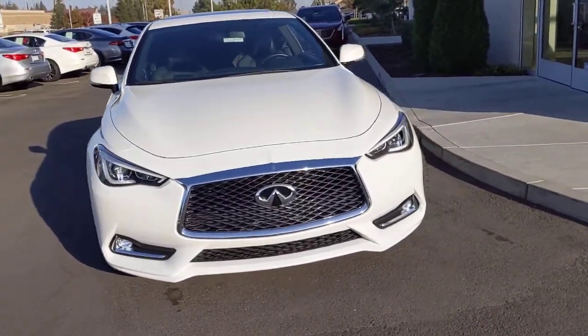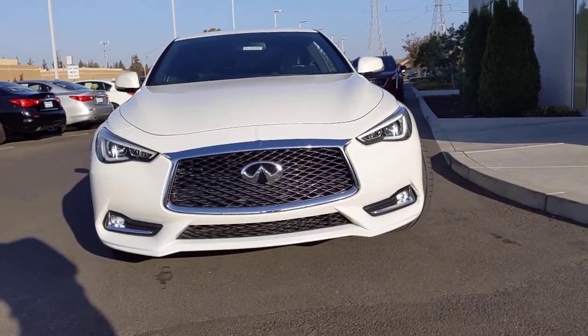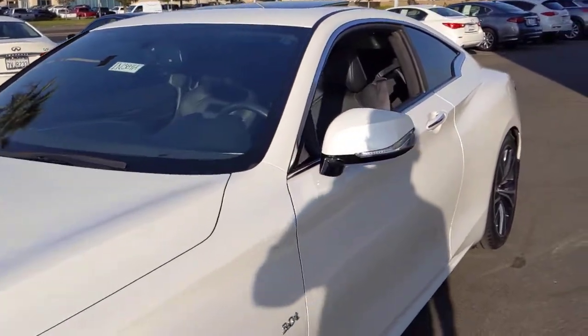Up front, you'll notice that signature Infiniti chrome grille, as well as a pair of LED headlamps, fog lamps, and daytime running lamps. Up above, you do have a fully functional sunroof, and you do get your turn signals on the side mirrors with this vehicle.